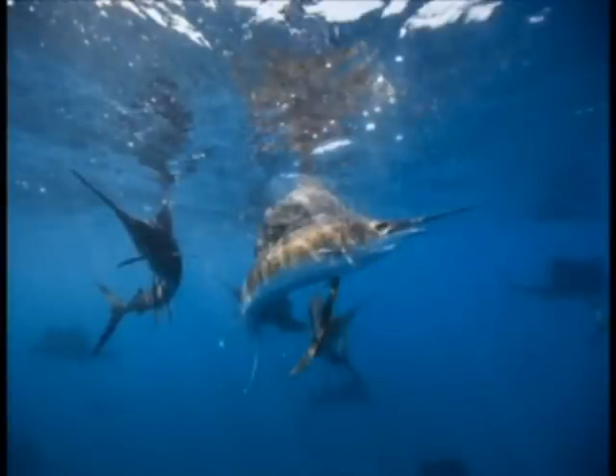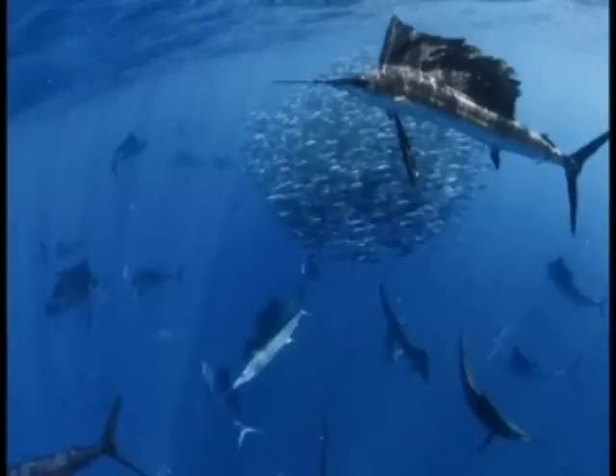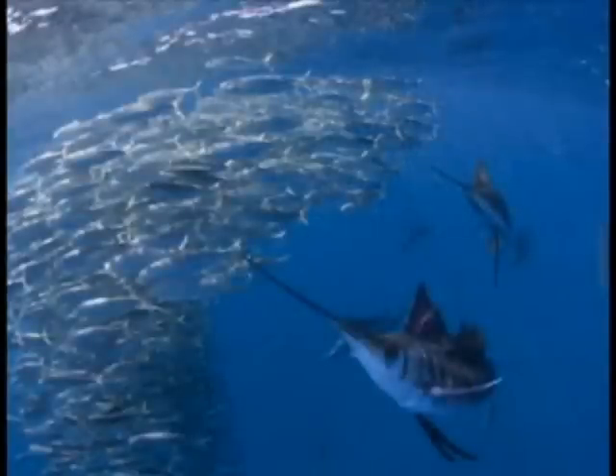These fish are behaving much more like mammals — as if I'm watching a pod of orca hunt. They seemed intelligent. It seemed calculated. It was one of the greatest surprises that I've ever had in the ocean.